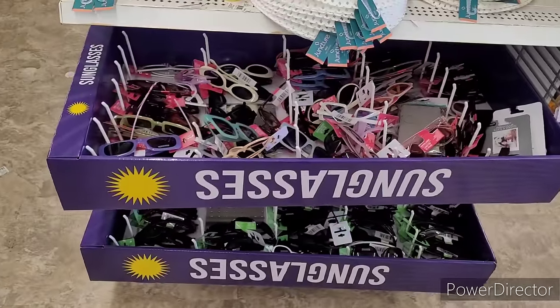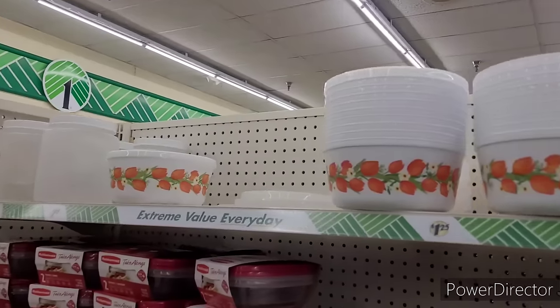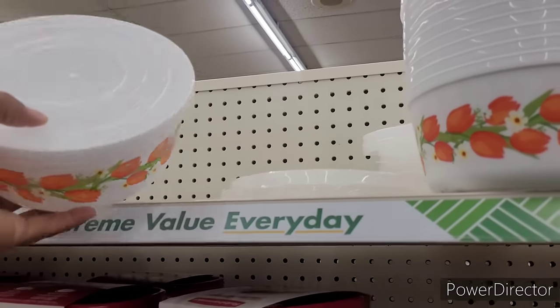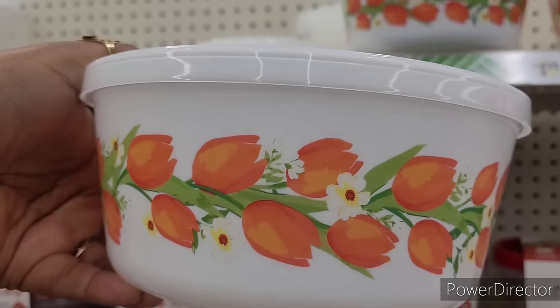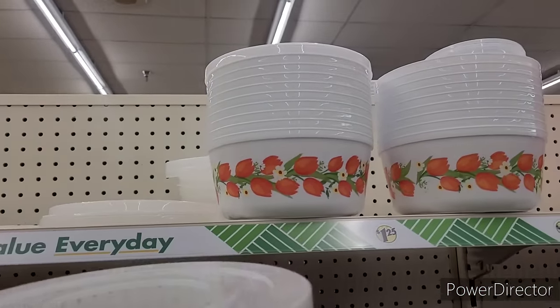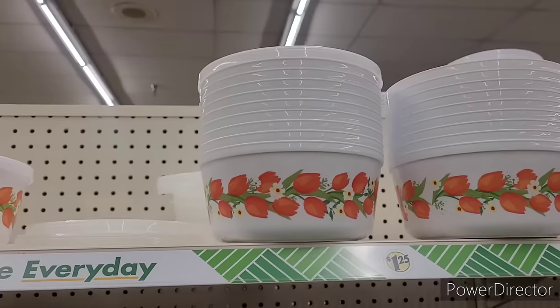Oh, look at these — these are pretty, these little food storage bowls. Those are the only ones I see over here, but I like them.